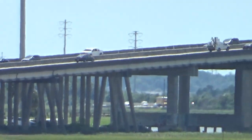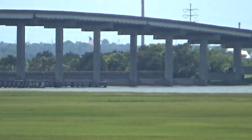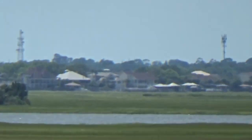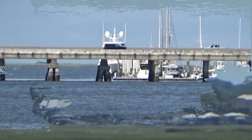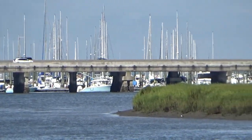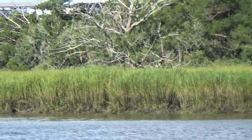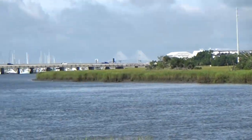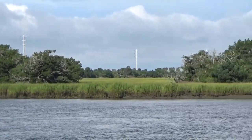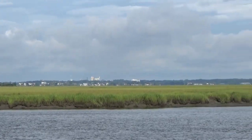This is the bridge up from the Torrey's Causeway as you're coming in to St. Simons — the last bridge. You can see the marina here. This is another bridge, another view of that bridge. You saw in the background there the Sidney Lanier Bridge. I think that bridge actually goes over the Intracoastal Waterway.